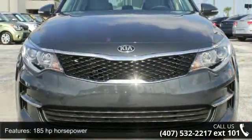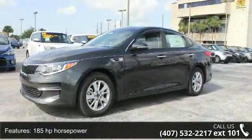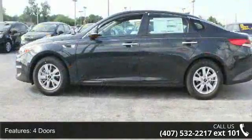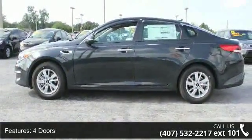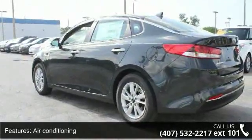This vehicle's top features include 185 horsepower, four doors, four-wheel ABS brakes, air conditioning, audio controls on steering wheel, automatic transmission, Bluetooth, clock, and radio display.